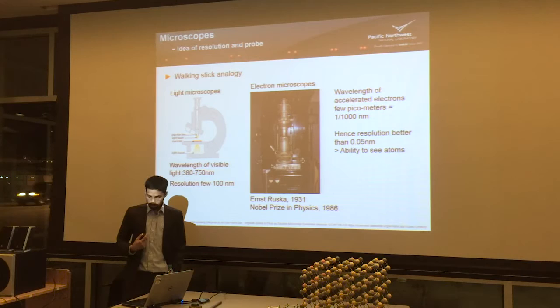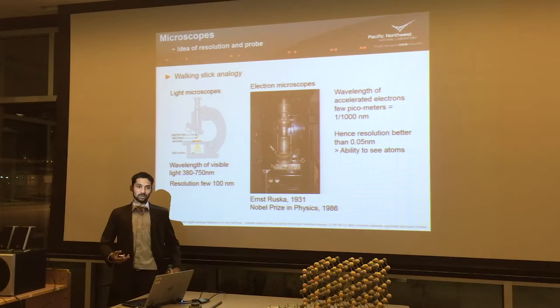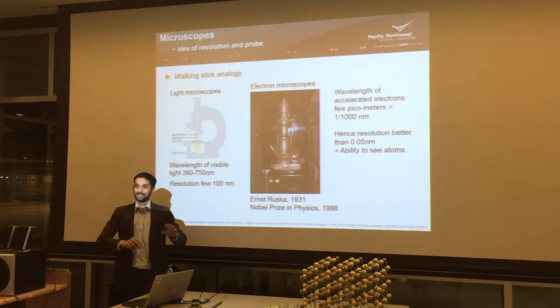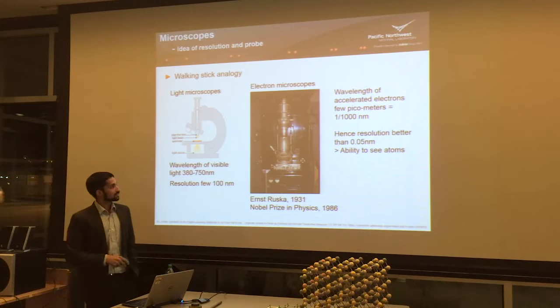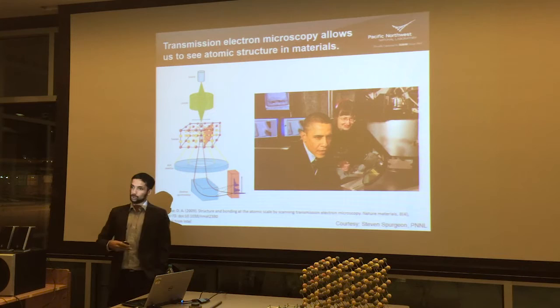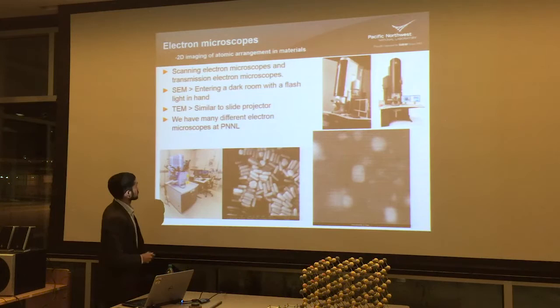A transmission electron microscope is nothing but an old school overhead slide projector — in India when I was growing up, we had these overhead projectors where a professor would write notes on a transparent plastic sheet, the light would go through and hit a mirror, and project onto a big wall. The transmission electron microscope is very similar to that. Intel in Portland has a transmission electron microscope which they use to look at these really small devices they are making — Obama visited there, which is an image from Intel. There are two main types of electron microscopes: a scanning electron microscope and a transmission electron microscope.